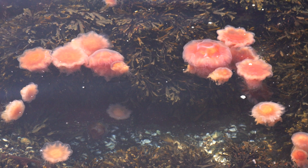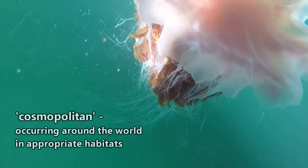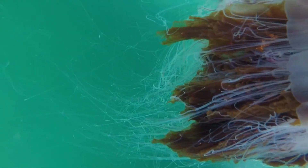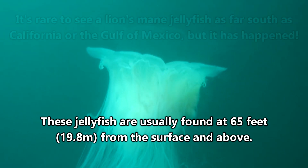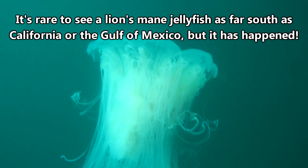Lion's mane jellyfish have a short life of just a year, but in that time they may travel far and wide in search of food. There's some debate in the scientific community regarding the distribution of lion's mane jellyfish. Some sources list lion's mane jellyfish as a cosmopolitan species, which basically means it occurs around the world in habitats that are appropriate for it. These jellyfish enjoy cool waters in the open ocean and are typically found in the northern parts of the Pacific and Atlantic oceans as well as the North and Baltic seas.